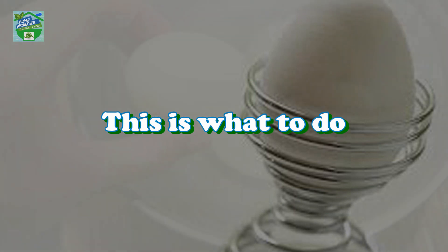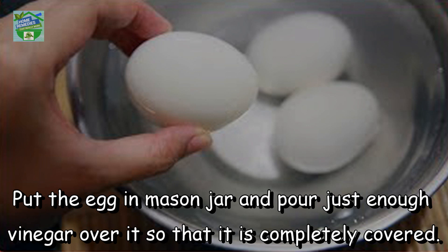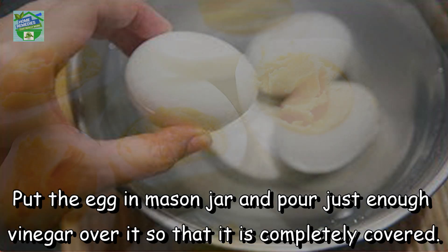The preparation is very simple and easy, and you will need only one boiled egg. Boil an egg in the afternoon and peel it. Pierce the egg two to three times using a toothpick. Put the egg in a mason jar and pour just enough vinegar over it so that it is completely covered.